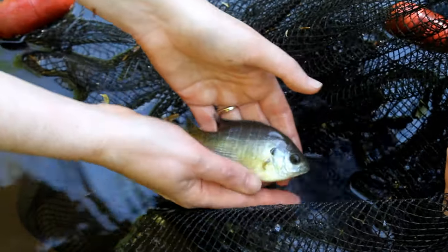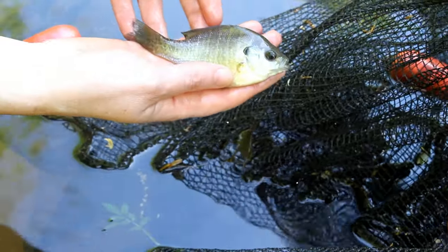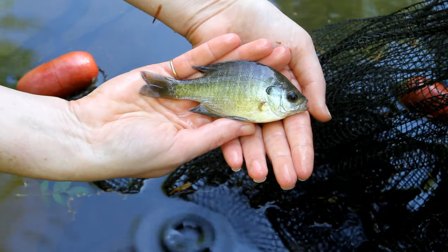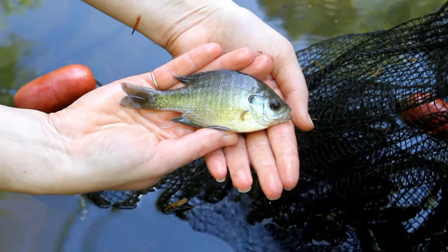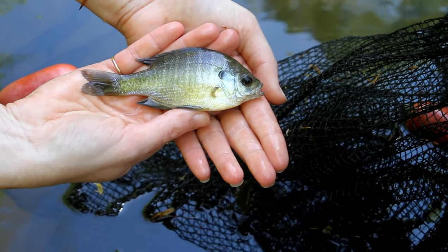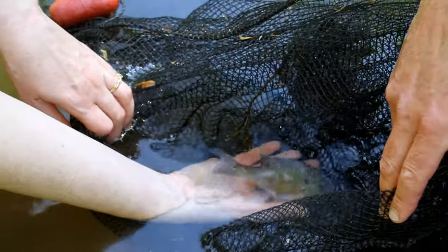When it gets too hot for them, fish actually get very inactive. This is actually called a warm water fish, and in the Piedmont rivers like the Eno, these are considered warm water areas for freshwater fish — but warm is relative. Warm for fish is not necessarily warm for us.